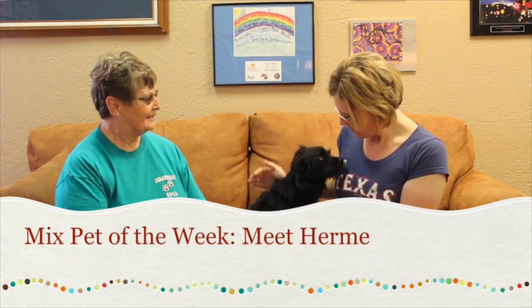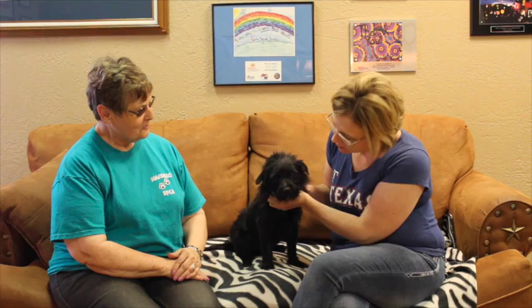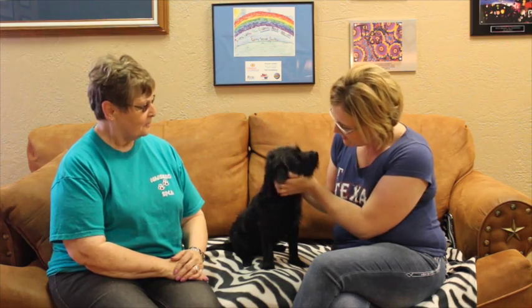Hi and welcome to another edition of the Mixed Pet of the Week. With us today we've got a sweetheart. He seems a little bit shy but I think once he gets out of his shell he'll be all over the place. This is Benny and with us we've got Patty with the Amarillo SPCA. Patty, tell us a little bit about this cutie.